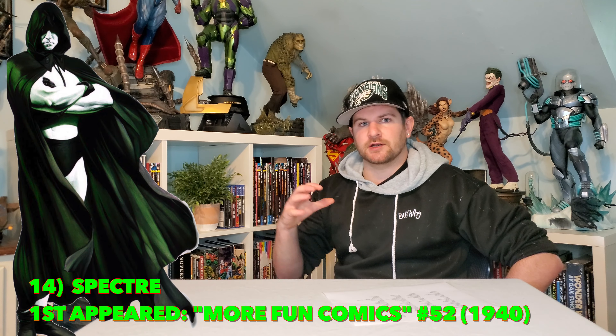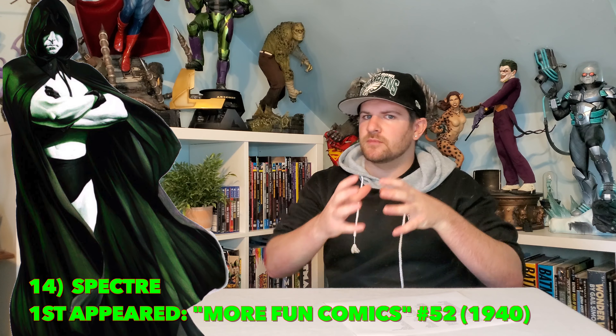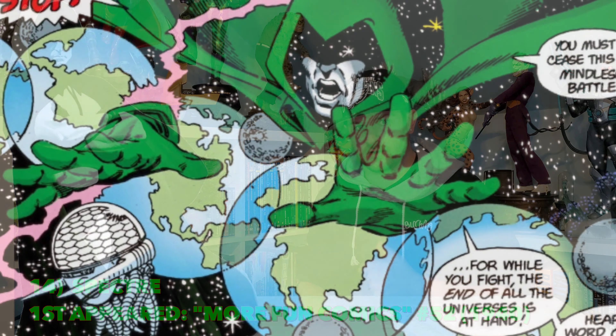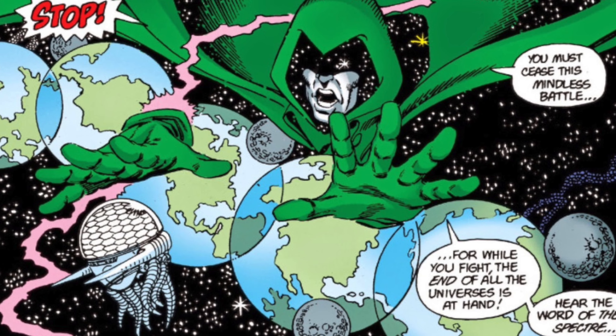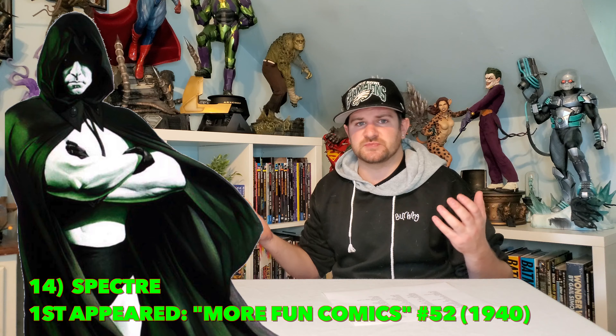I think you guys will find as I get closer to number one, I like the biggest, most powerful, yet maybe more obscure characters. So we're bringing up now the Spectre. Let's get the Spectre — that would be absolutely crazy. A lot of people put him as the most powerful being in the DC universe. That would just be sick.